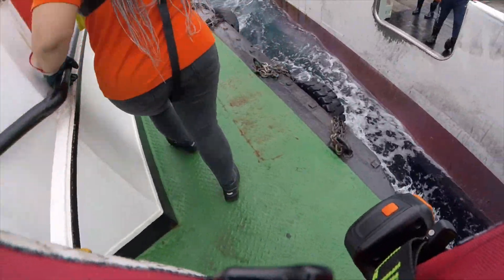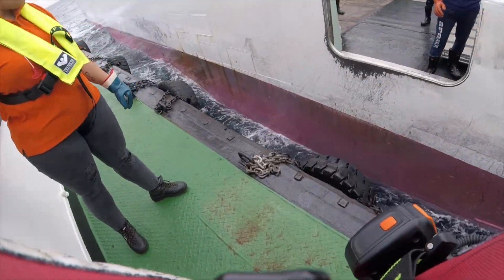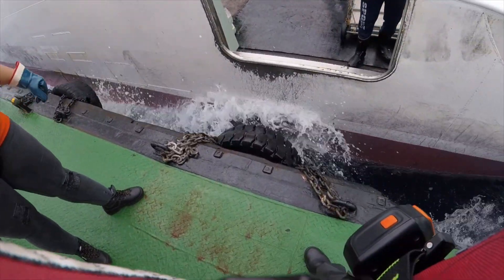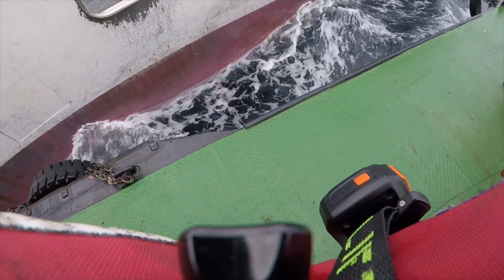The pilot boat crew need to be able to adjust their position quickly together with the pilot in order for them to line up with the most suitable boarding position on the fishing vessel.